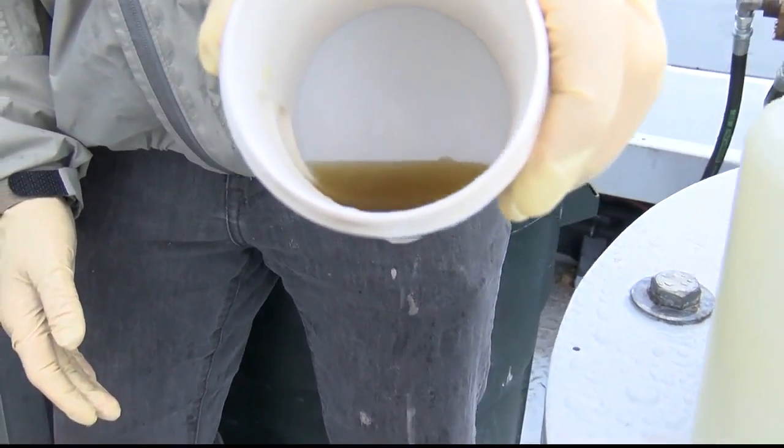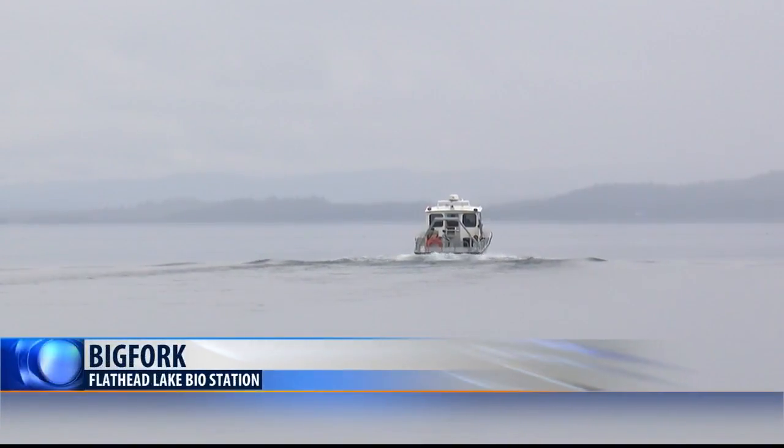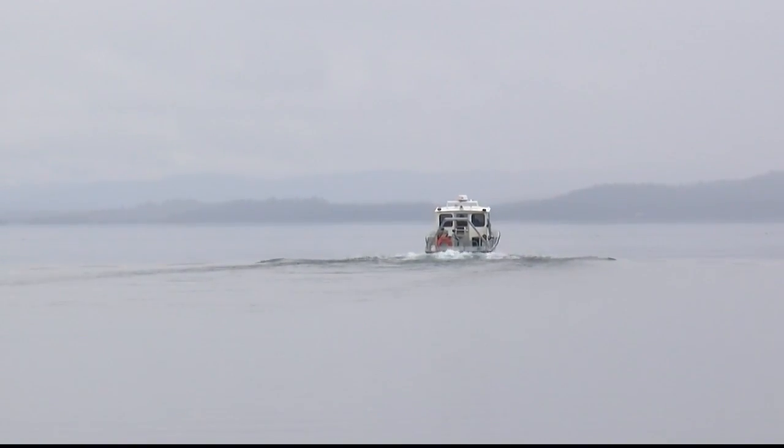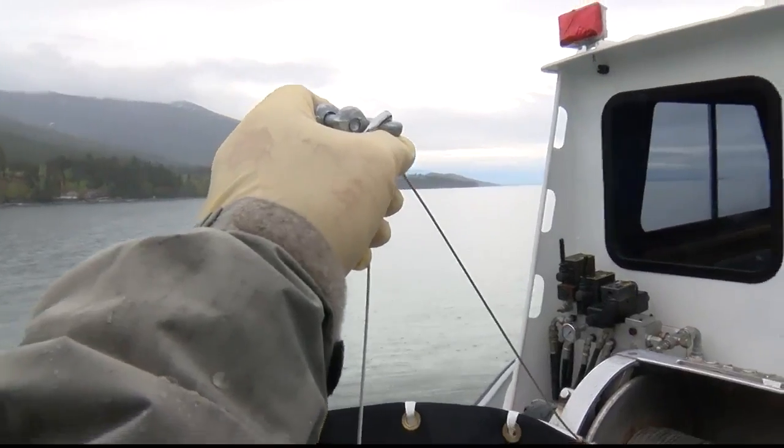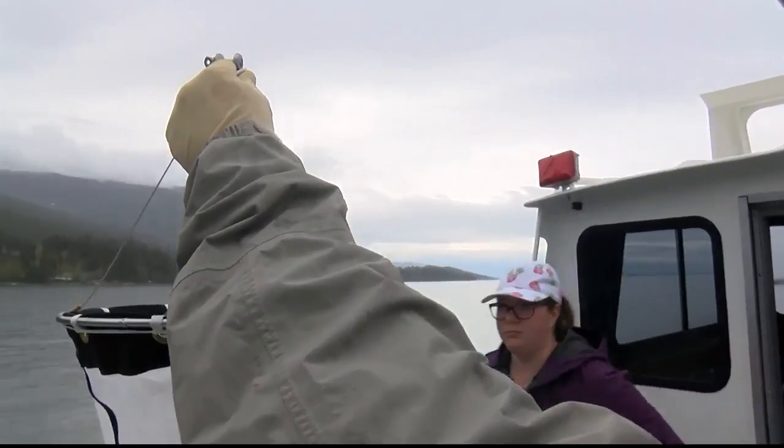The samples will be tested for both eDNA and veligers. Warmer weather brings more visitors eager to enjoy 360 views of Flathead Lake, but for researchers with the Flathead Lake Biostation it means gearing up for battle against the spread of aquatic invasive species.